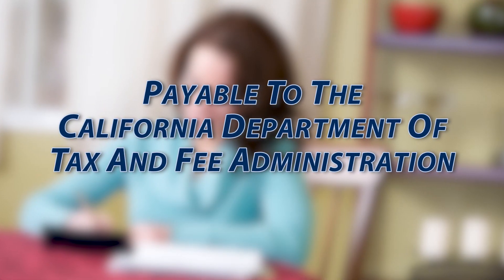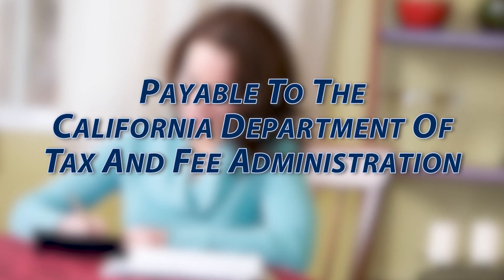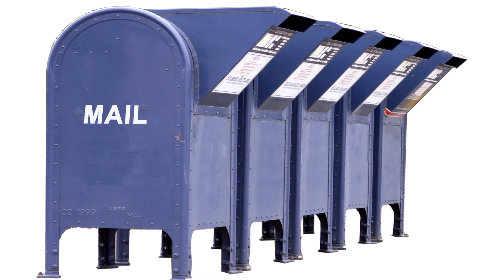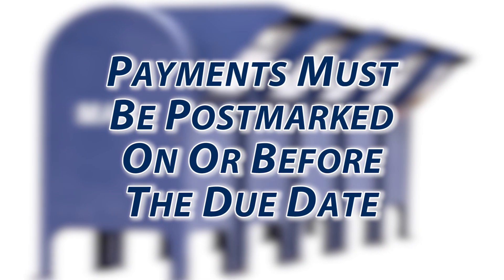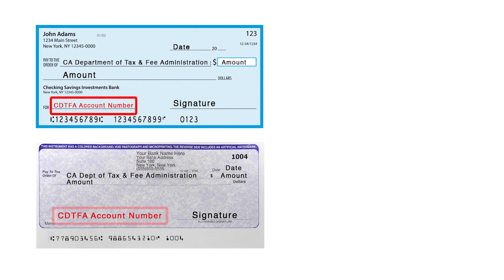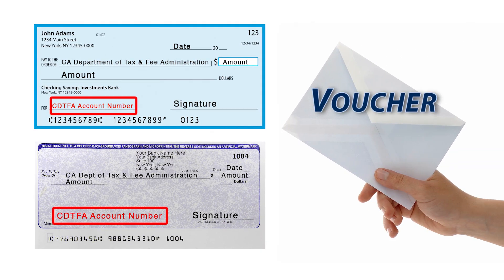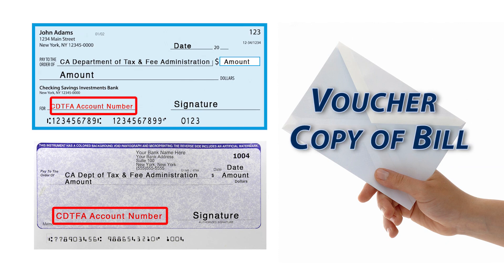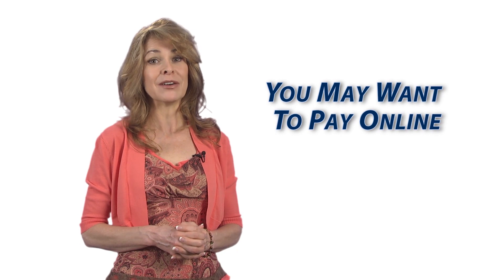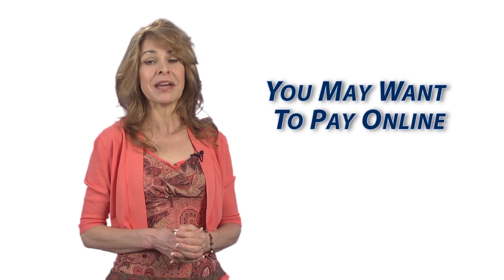You may also choose to pay by check or money order made payable to the California Department of Tax and Fee Administration. To be considered timely, payments sent through the mail must be postmarked on or before the due date. Be sure to write your account number on your check or money order and include your voucher or a copy of your bill. Keep in mind, when you send us a check, you're still sending us your bank account information, so you may want to pay online.